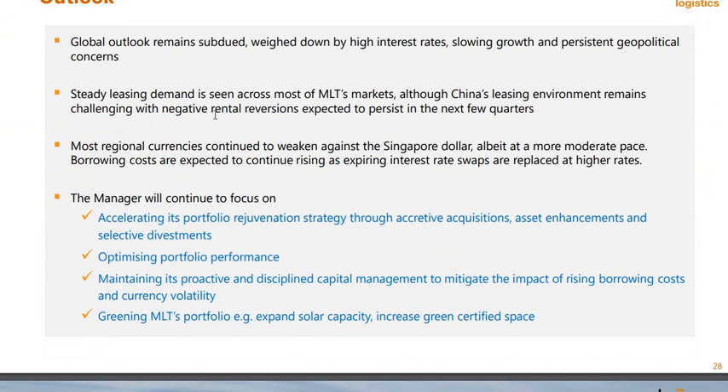Strong leasing demand is seen across most markets, although China's environment remains challenging with negative rental revisions expected over the next few quarters. As seen in the last video, China was really the bad one while everything else was doing okay. Regional currencies have also weakened against the Singapore dollar, so foreign earnings translated back to SGD will mean lower reported earnings. Borrowing costs are also expected to rise.